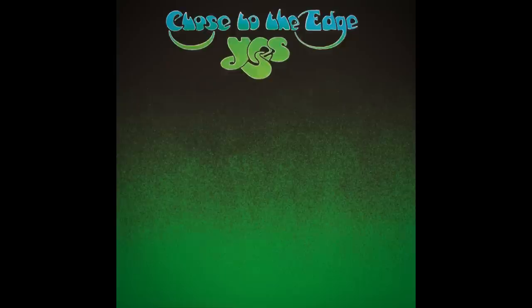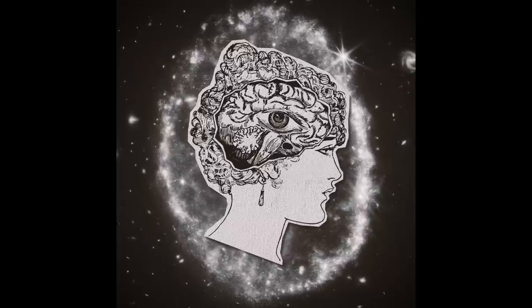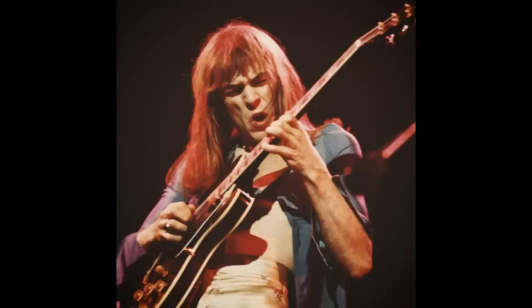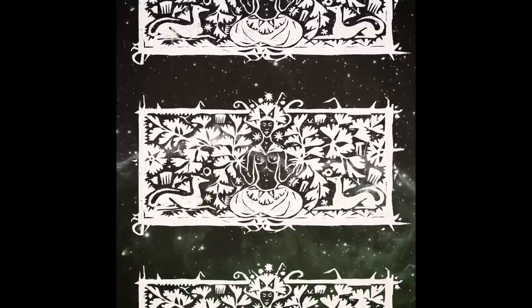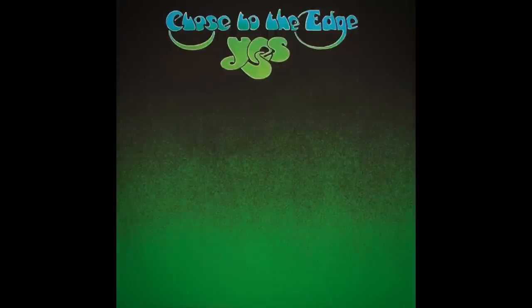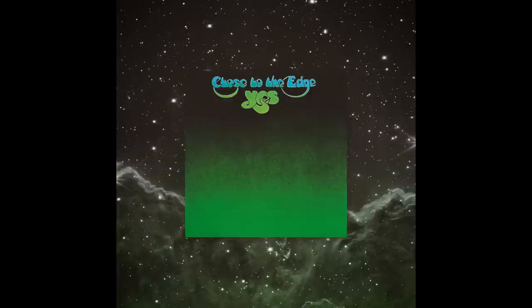I've got to admit that for a long time I was confused by the cover of Yes's Close to the Edge. The album itself is one of the most expansive pieces of music ever recorded. It's musically profound, stretching rock to its limits with a trio of technically grueling songs that soar and dive through a half-dozen emotional states. Lyrically, it's surreal and esoteric, pulling from Herman Hesse's philosophical novel Siddhartha and bringing up broad questions about the very nature of humanity. To me, the calm green wash of the album cover never quite seemed to capture this feeling, especially compared to a lot of Yes's other album covers. But then I realized there is a piece of artwork that does fully capture the magnificence of Close to the Edge — it's just not on the front of the packaging.